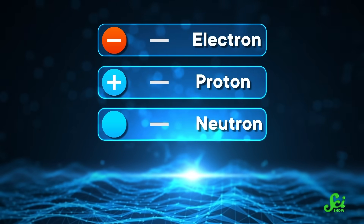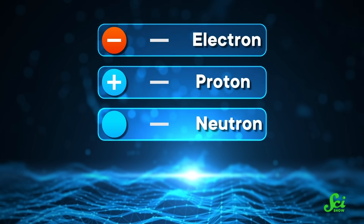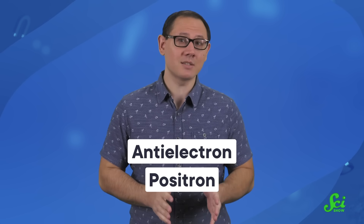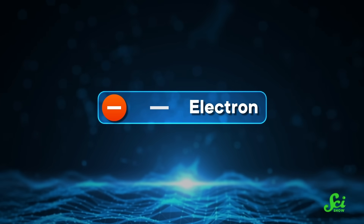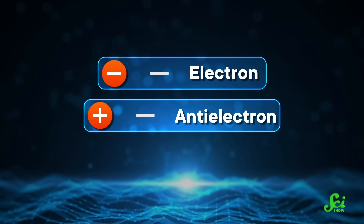Particle physics is all about studying the fundamental building blocks of the universe. Most of the universe we're familiar with is made up of just a few subatomic particles — electrons, protons, and neutrons. But it turns out each kind of particle has an antimatter counterpart. Scientists usually denote this by slapping the prefix 'anti' onto the name. So the antimatter counterpart of an electron is an antielectron, also known as a positron, which highlights the key difference between matter and antimatter twins: they have opposite electric charges. Electrons are negatively charged, while antielectrons, or positrons, have a positive charge of the same strength.